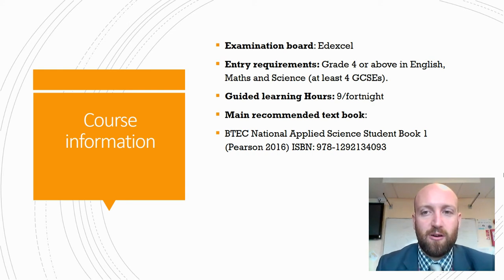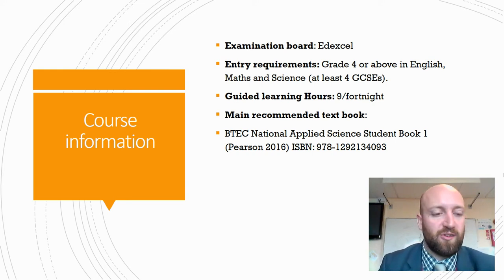The entry requirements at the moment are Grade 4 in at least four GCSEs, including English, Maths and Science.